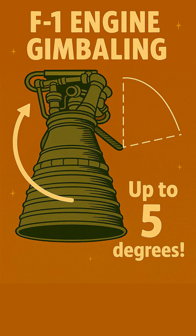By tilting these engines, the rocket could subtly shift its center of thrust, allowing it to turn, pitch, and yaw, correcting its course against winds and staying on trajectory.